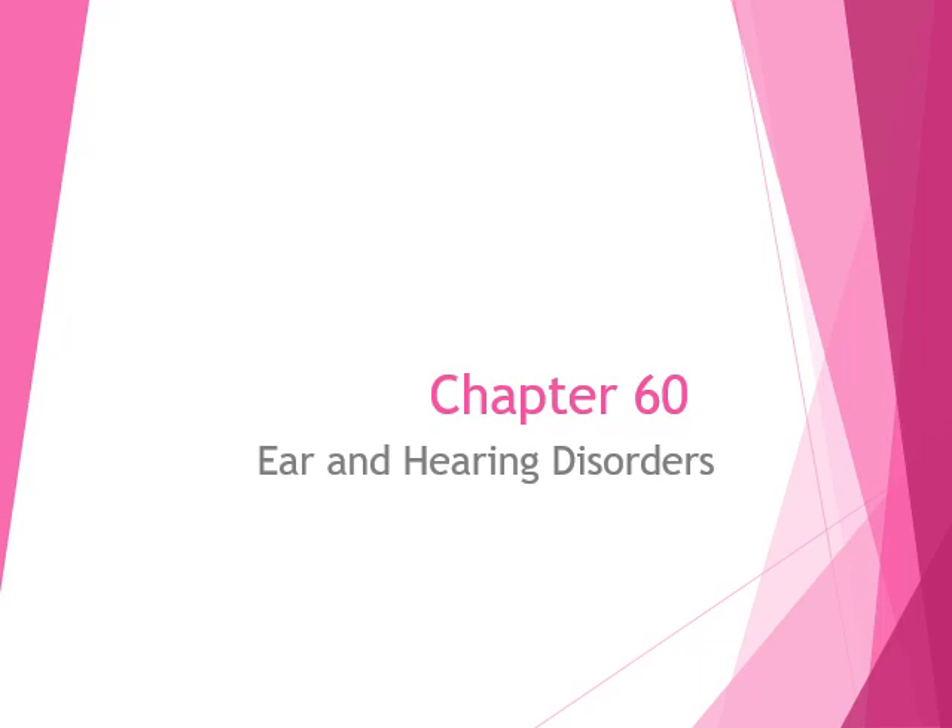Chapter 60 — a few things we need to know about ear and hearing disorders.